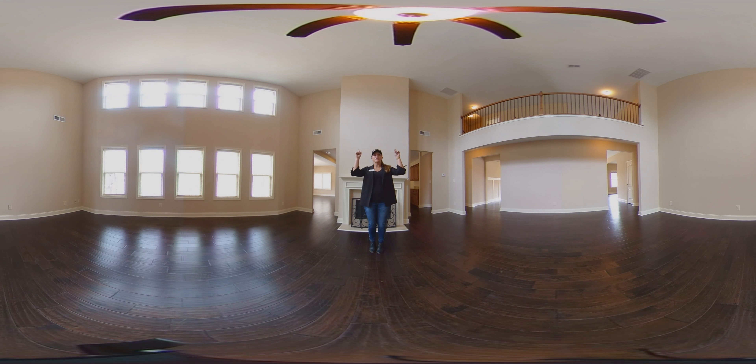You have a wonderful two-story great room with a wall of windows, remote-controlled blinds on the second floor of the windows. You have this beautiful balcony.